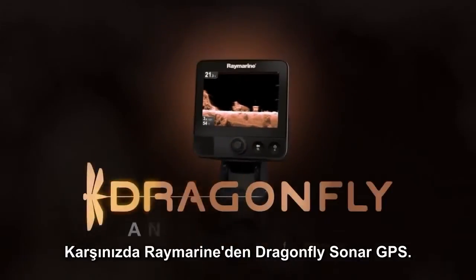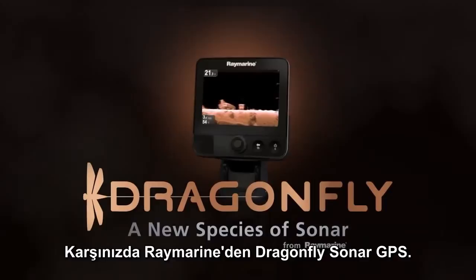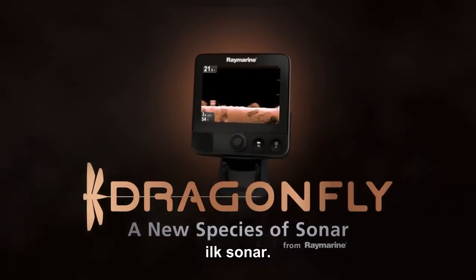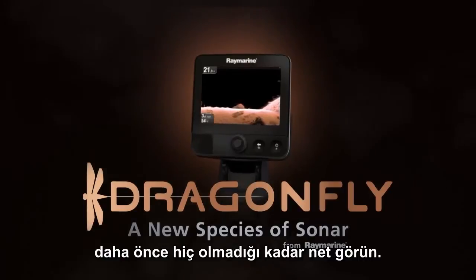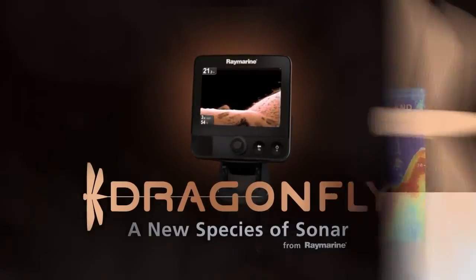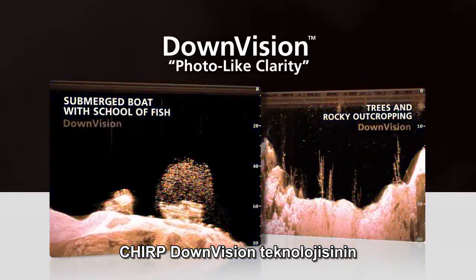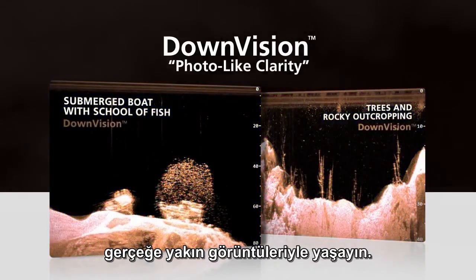Introducing Dragonfly Sonar GPS from Raymarine — the first ultra-high resolution imaging sonar featuring Chirp technology that lets you view the world beneath your boat like never before. Experience the photo-like realism of Chirp down vision images with unmatched clarity and object recognition.